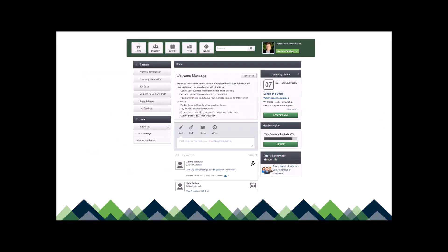This is what your directory looks like. In the upper left there's the home page, a copy of the directory so you can look through the members, the events tab to submit an event, and your settings for how you want information to appear. Down the left side you can see shortcuts to personal information — that's your info that doesn't appear on the website — and the company information, which does go to the website. There are also hot deals, member-to-member deals, news releases, and job postings. In the middle is our welcome message and the information section. On the right it shows the next upcoming events on the chamber calendar and how complete your member profile is.